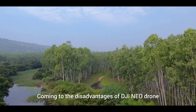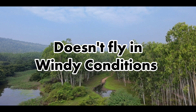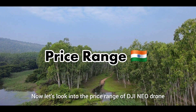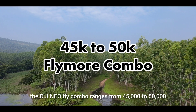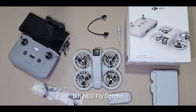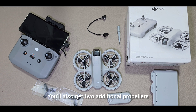Coming to the disadvantages of DJI Neo Drone: it doesn't fly in the dark, and it doesn't fly in high wind conditions. Now, the price range in India — the DJI Neo fly more combo ranges from 45,000 to 50,000 in the markets. With the fly more combo, you will get three batteries, a controller, the drone, and two additional propellers.